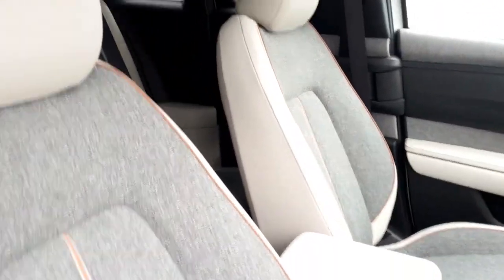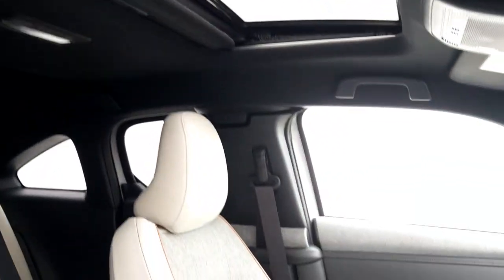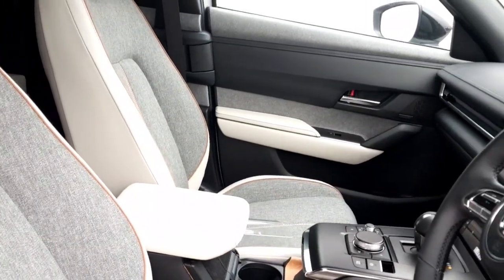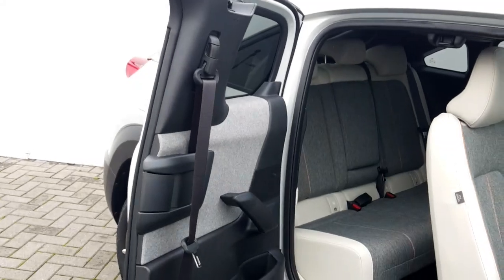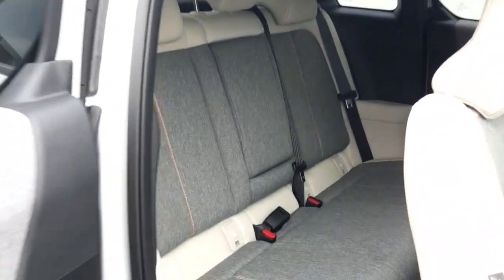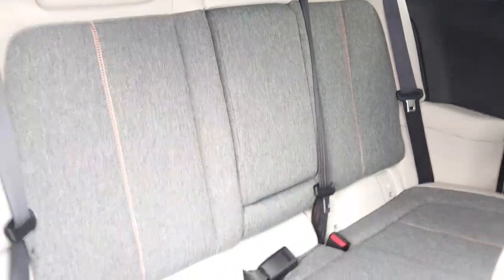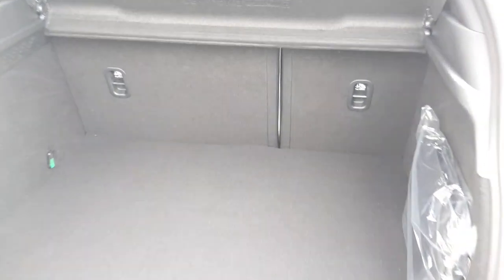Two-tone interior, electric sunroof, auto hold feature, heated seats and heated steering wheel on this model. It has the rear two-sided tall doors, isofix bases on both rear corners, armrest on the rear as well, and a nice spacious boot with a 60-40 split on the rear seats.